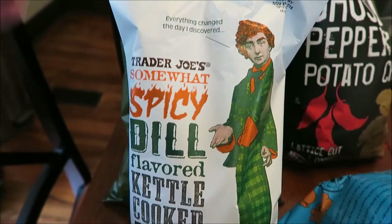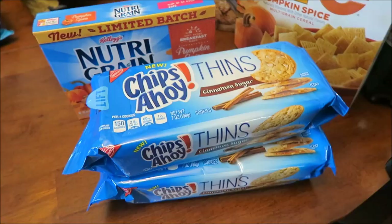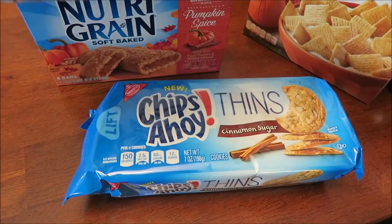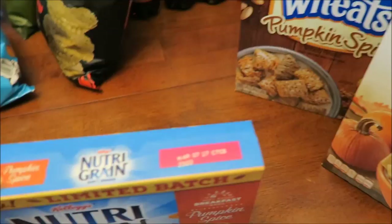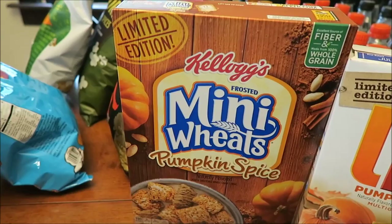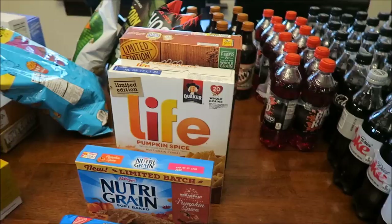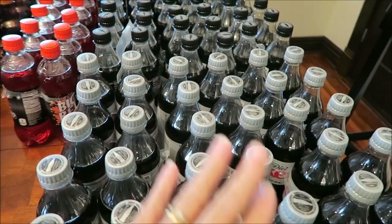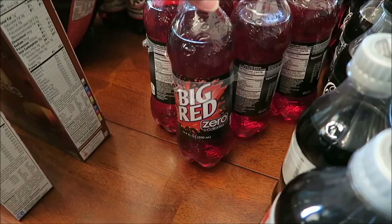We also got two bags of Trader Joe's potato chips: somewhat spicy dill flavored kettle cooked and ghost pepper — which sounds really scary. At Meijer we bought more of the Chips Ahoy cookie things — two of the cinnamon sugar, which Kevin really loves. We got the limited batch Kellogg's Nutri-Grain pumpkin spice bars, and two pumpkin spice cereals: Kellogg's Mini Wheats pumpkin spice and Life pumpkin spice. We haven't found the pumpkin spice Cheerios yet — we checked both Targets in Lexington. We also bought six Diet Cokes, six Coke Zeros, two Big Red Zeros — we didn't even know they made a zero-calorie Big Red — and two Diet A&W Root Beer.